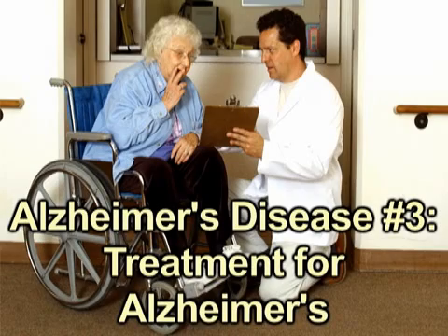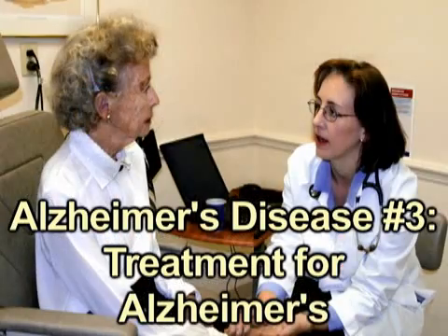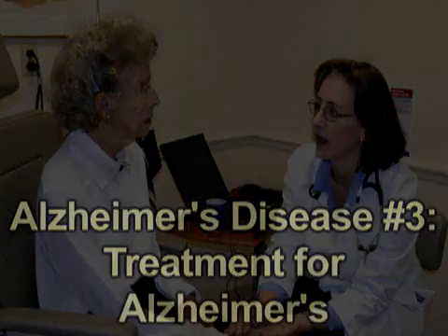The memory loss typical of Alzheimer's disease can be devastating, both to the individuals affected and to their family and friends. Luckily, some treatments may help.